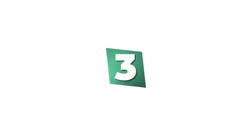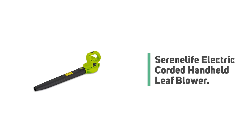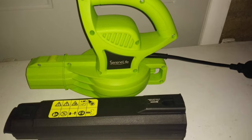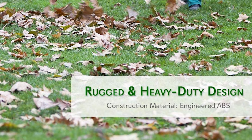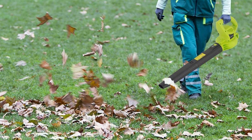Number 3: Serene Life Electric Corded Handheld Leaf Blower. If you are looking for the best corded leaf blower to suit your requirements, pick the Serene Life Electric Corded Handheld Leaf Blower. The Handheld Garden Corded Blower is a great addition to your home and backyard cleaning and maintenance needs. It is perfect for your lawn, gardens, backyards, walkways, and landscapes.